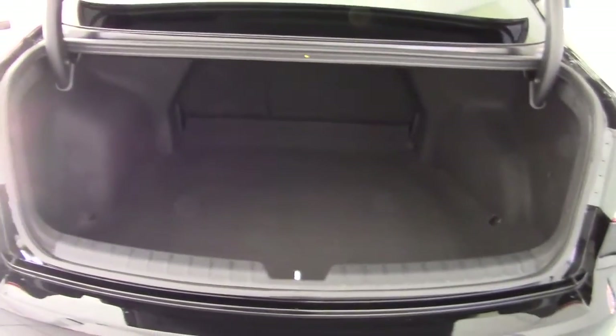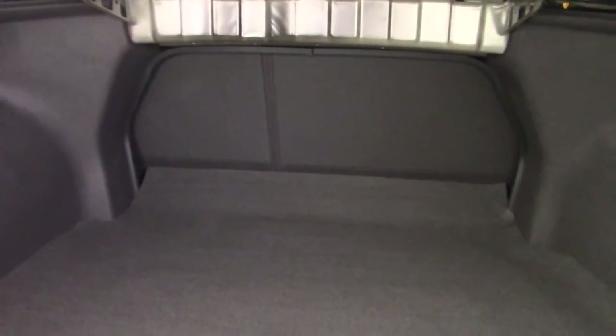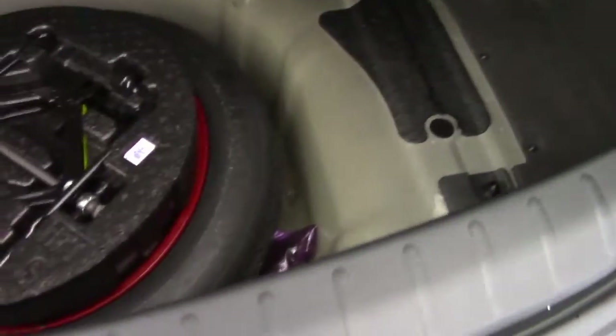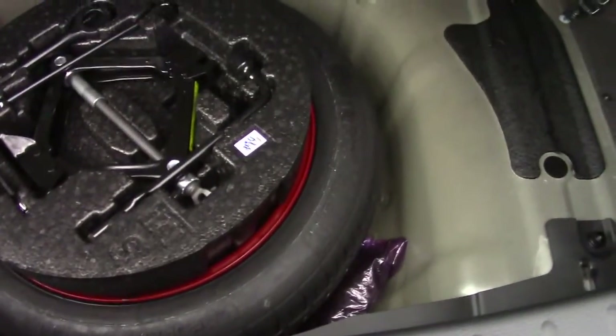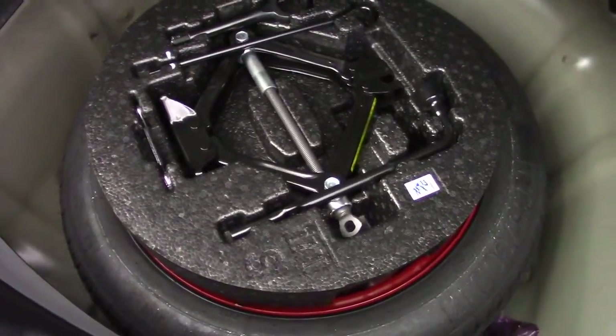Moving round to the boot — a very good size boot, very deep, goes back a long way. There's also a split folding rear seat so you can push a longer load straight through there should you need to. Under the boot floor is the space-saver spare tyre and all the tools, all in place there.